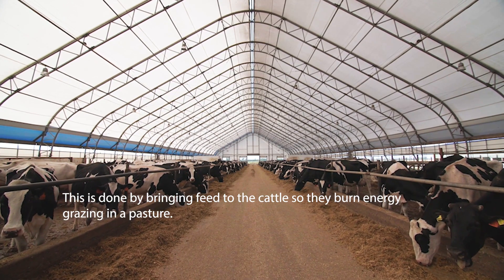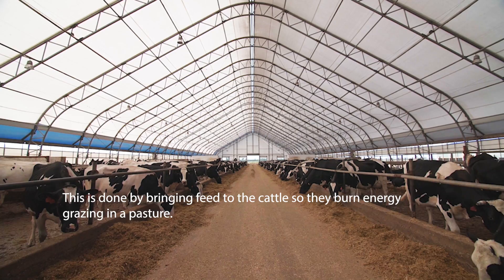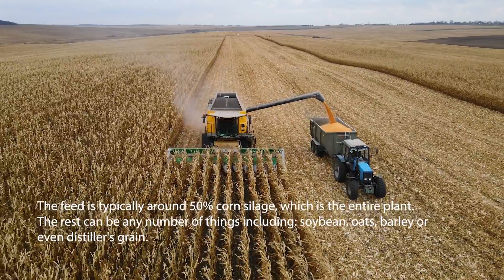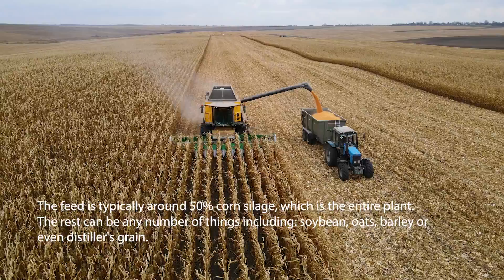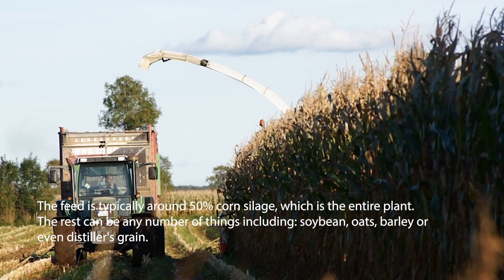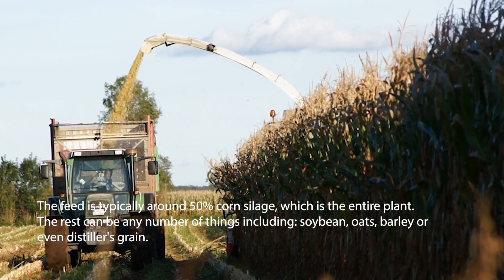Fun fact: contrary to what some media would have you believe, cutting beef and all meat out of your diet would not eliminate greenhouse gases — the reality is all agriculture activity produces greenhouse gases. The feed in finishing lots is typically around 50% corn silage, or the entire plant ground up. The rest can be any number of things, including soybean, oat, barley, or even distiller's grain.